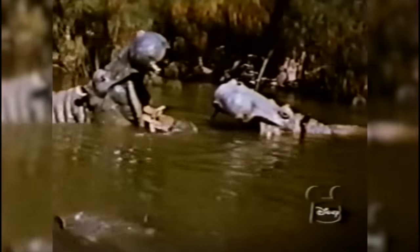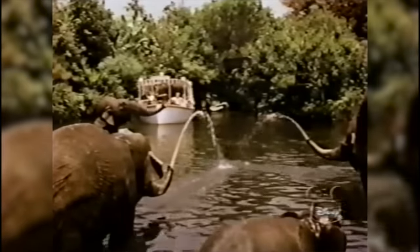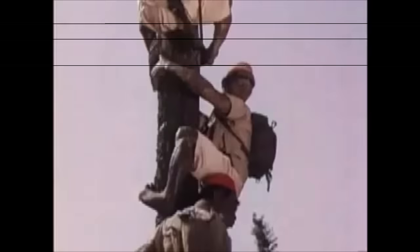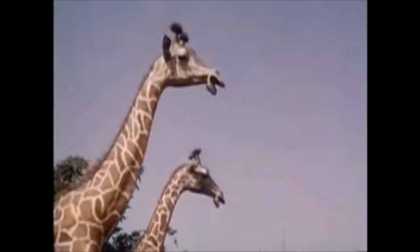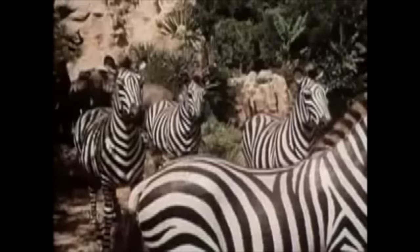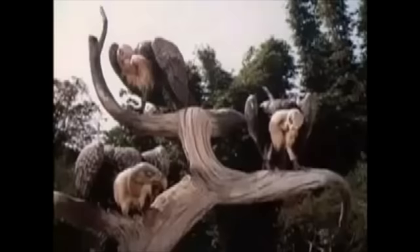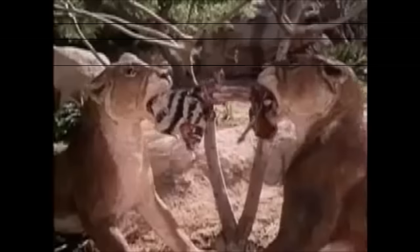In 1962, the attraction was renovated for the first time, adding more submerged figures and new scenes like the Indian elephant bathing pool. Then in 1964, animatronics were added in new scenes like the rhinoceros chasing explorers up a pole scene. Disney kept adding scenes, and by 1976, there were 31 new animatronics in the attraction. The Jungle Cruise was also opened at Walt Disney World in 1971, Tokyo Disneyland in 1983, and Hong Kong Disneyland in 2005.